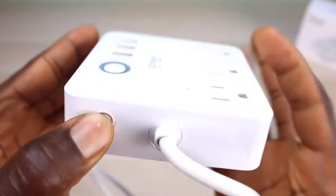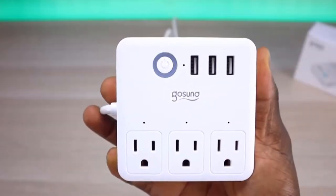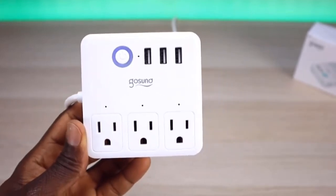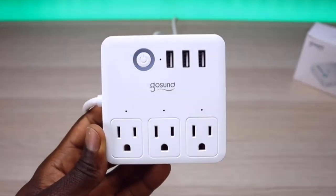The circuit breaker automatically shuts off when the current exceeds the threshold, preventing high-temperature devices from damage. The smart strip has a surge protector which helps protect electronic devices from irreparable damage.